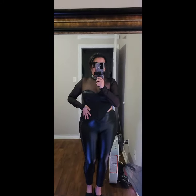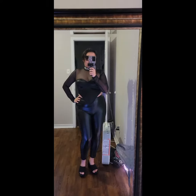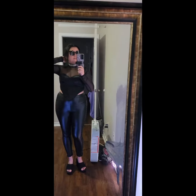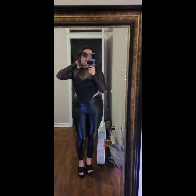Here's outfit number three — all black. Cannot go wrong with black, even on Valentine's Day. I love this look. This is spicy, this is sexy.